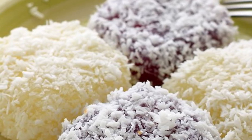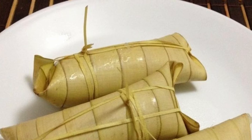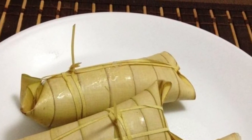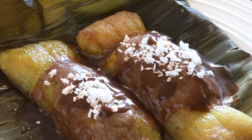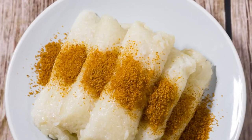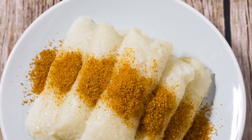Ninth on our list: Suman is a rice cake originating in the Philippines. It is made from glutinous rice cooked in coconut milk, often wrapped in banana leaves or coconut leaves for steaming. It is usually eaten sprinkled with sugar or laden with latik. Suman is also known as bud-bud in the Visayan languages that dominate the central half of the country. A widespread variant of Suman uses cassava instead of glutinous rice.